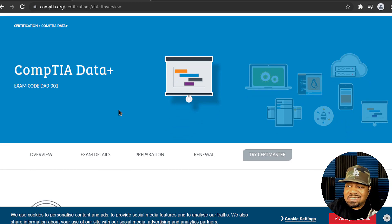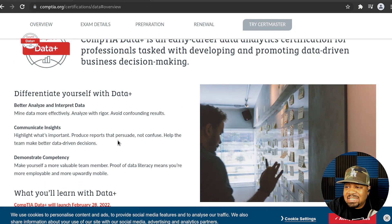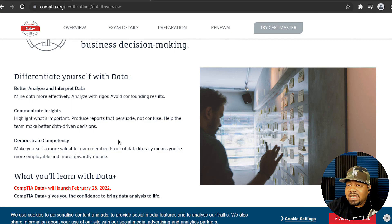It's a new certification they're planning on releasing pretty soon. The overview says CompTIA Data+ is an early-career data and analytics certification for professionals tasked with developing and promoting data-driven business decision making. I thought it was interesting and wanted to share it — if I take it once it's released, I'll give you guys details and possibly do a course on how to pass it.